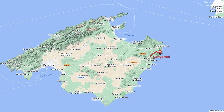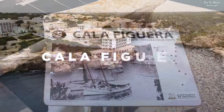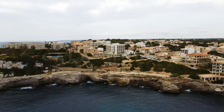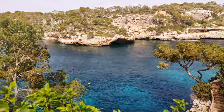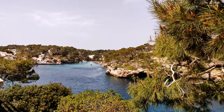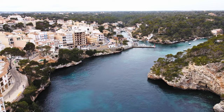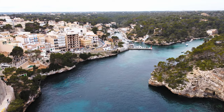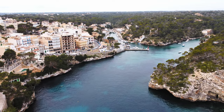Another highly recommended stop on the eastern coast of Mallorca is Cala Figuera. Here, the Balearic island has retained its original appearance, and you are a guest in what is probably the most beautiful fishing village in Mallorca. The two-part sea bay is located on the southeast coast and has a Y shape.